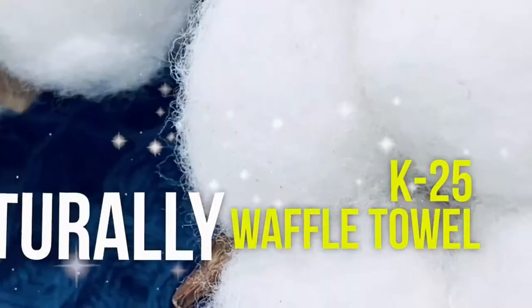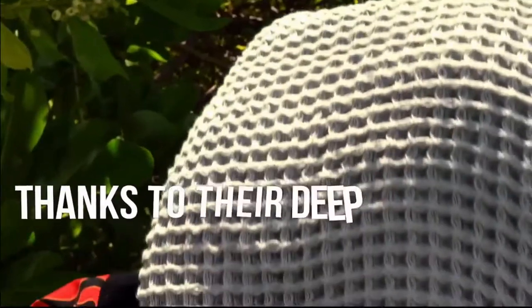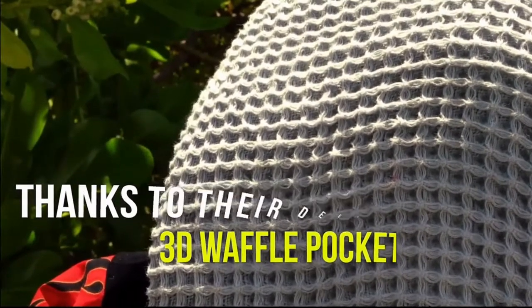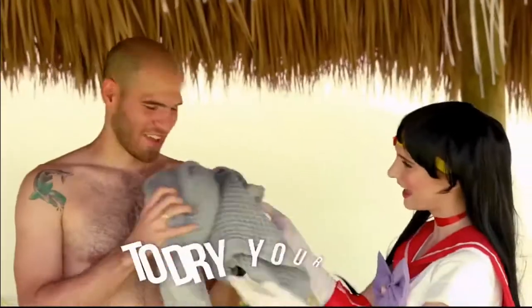K25 Waffle Towel. They are naturally antibacterial and breathe a gazillion times better thanks to their deep 3D waffle pockets. They are highly absorbent due to a larger surface area to dry your skin in one pass.